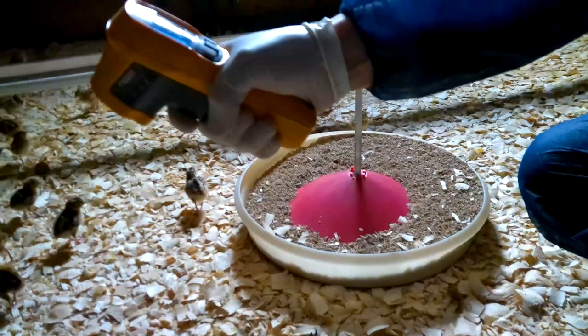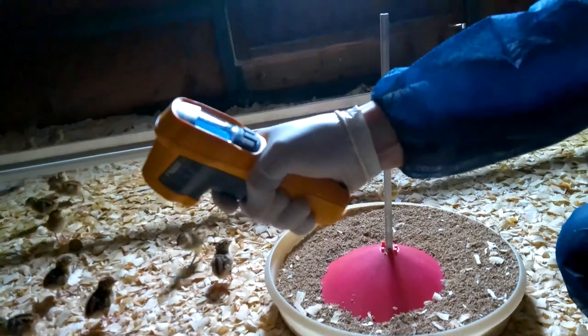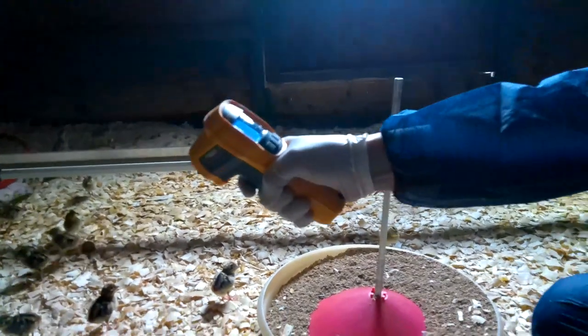I'm also going around looking at the temperatures with my temperature gun, looking underneath the heaters and at the droppings themselves — are they well formed, or are they frothy and wet? These are signs suggestive that there might be a problem going on in the birds.